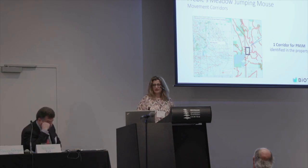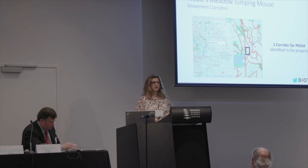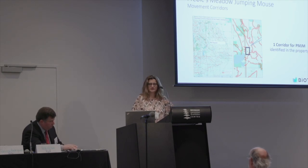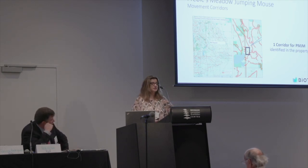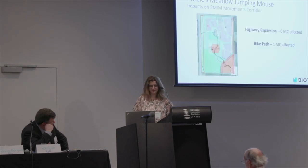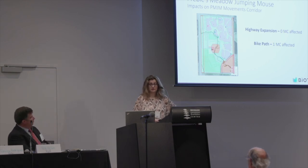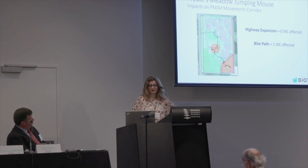There is also available information about movement corridors, and in the southeast of the area, one corridor will be affected. We have another identified point — it's a spot, not a corridor — and it's important to say that this work was made at a large scale. When you go to the property, you must study the area with more detail. This is an automated methodology, so this point does not obviously represent a corridor. When we overlap, it's not expected that the highway expansion will affect any mouse movement corridor, and the bike path will affect only one — whether affected or not, we shall confirm later.